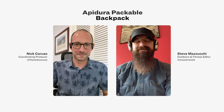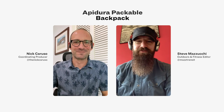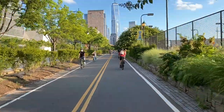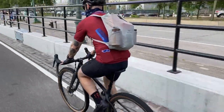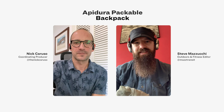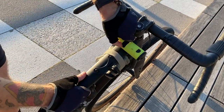Gear Patrol's outdoor and fitness editor Steve Mazzucchi has found a product that combines exercise with errand running. Steve, can you hear me? Hey buddy, I'm calling from Michigan — you're still in New York? I am, yes. This framed portrait behind me is actually a window into what you would see if that wall didn't exist. So you were commuting around on your bike and riding long distances before all this, and you still do that. You have a new product that you're using to make that easier. I do. I'm very excited about this — it's the Apidura Packable Backpack. It's essentially a 13-liter pack that weighs less than four ounces, and you can very easily strap it onto your bike's top tube and ride anywhere you want to go.